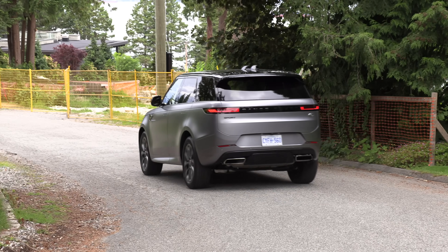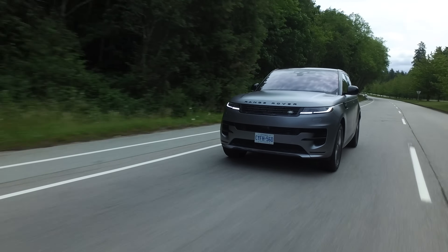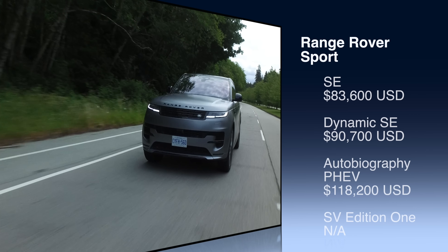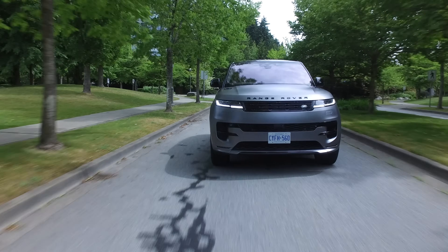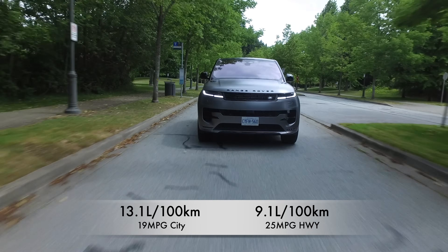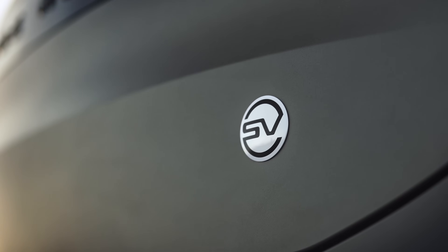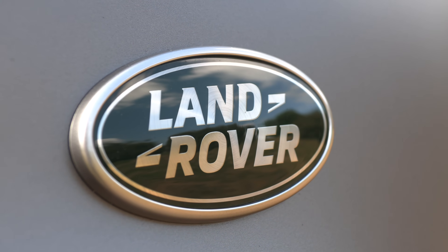It can tow — more in our vital stats. Pricing: the Dynamic SE model starts at just under $109,000 Canadian, and in the US the Dynamic SE is just over $90,500. Fuel economy for the base six-cylinder: 13.1 liters per 100 kilometers city, 9.1 highway — that's 19 MPG city, 25 MPG highway. This Sport can tow an impressive 7,700 pounds; the SV model tows 8,200 pounds. Warranty is four years, 80,000 kilometers or 50,000 miles.